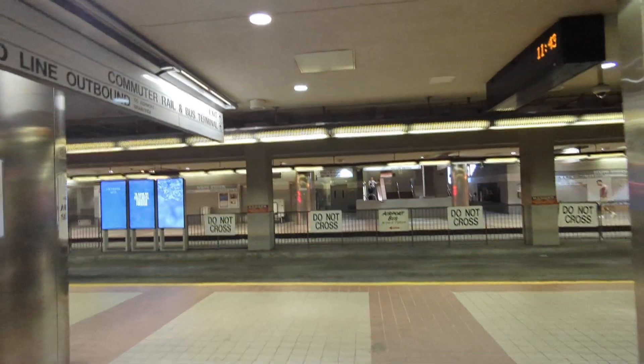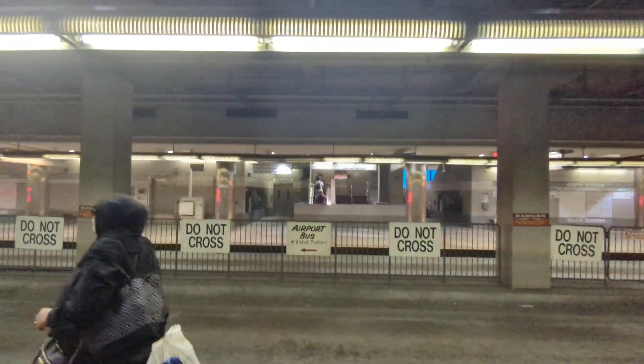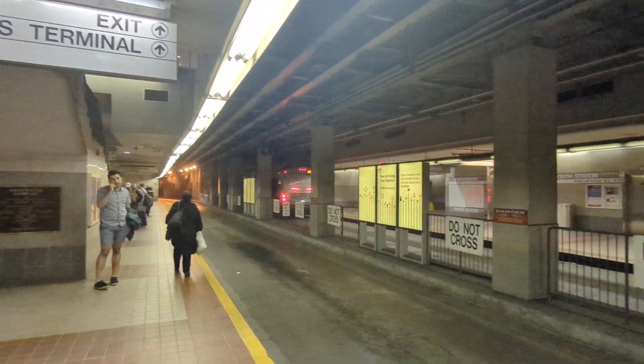Here we have the Silver Line platform. I've ridden it only a couple of times — it's kind of cool.